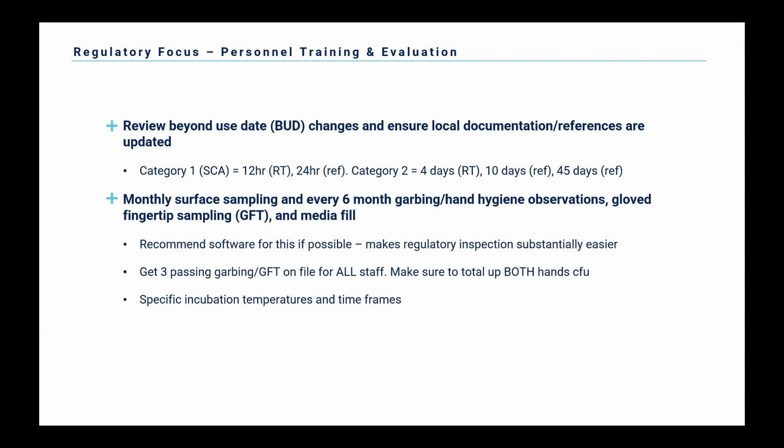Just a couple more things on training and evaluation. There are a lot of beyond-use date changes in the new 797. The most common ones for category one and the most common dating for category two — if you're using sterile products and not doing sterilization — are listed out. The important thing is to make sure you get rid of all those old beyond-use date charts or tables printed out and stuck in random drawers in your pharmacy, because they have outdated information. Make sure people are using the correct reference.